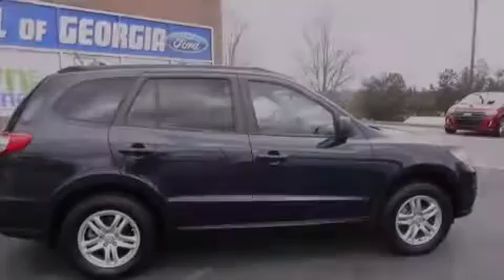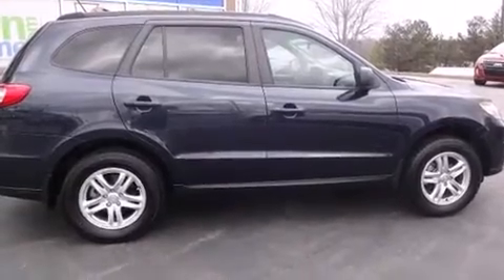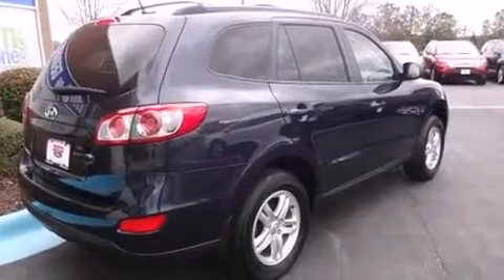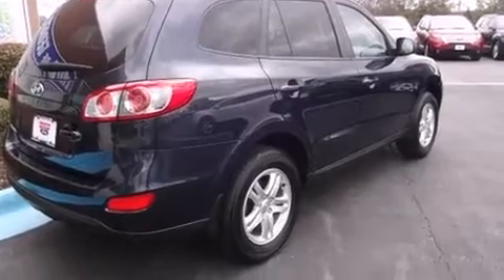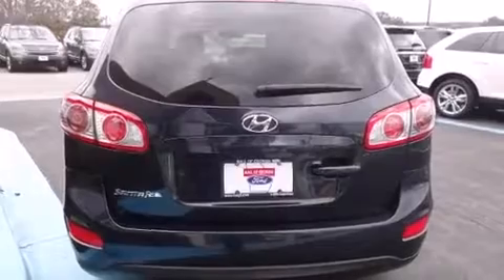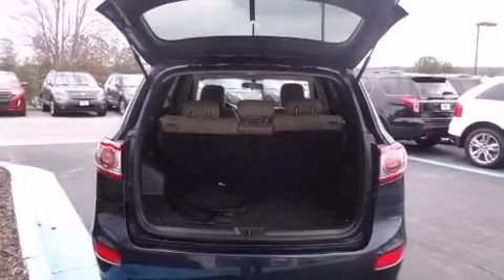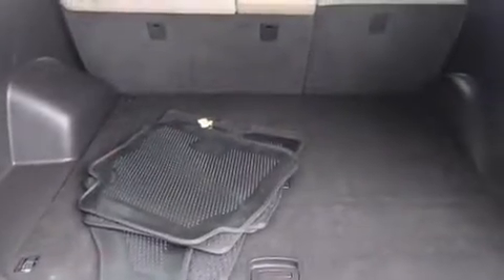Discerning drivers will appreciate the 2012 Hyundai Santa Fe. With less than 30,000 miles on the odometer, this four-door sport utility vehicle prioritizes comfort, safety, and convenience. Under the hood, you'll find a four-cylinder engine with more than 170 horsepower, providing a smooth and predictable driving experience.